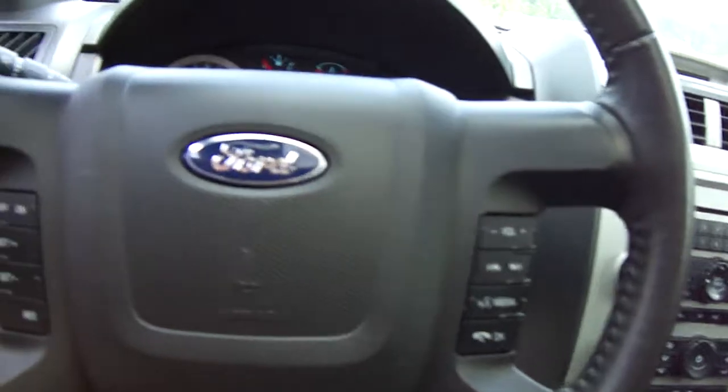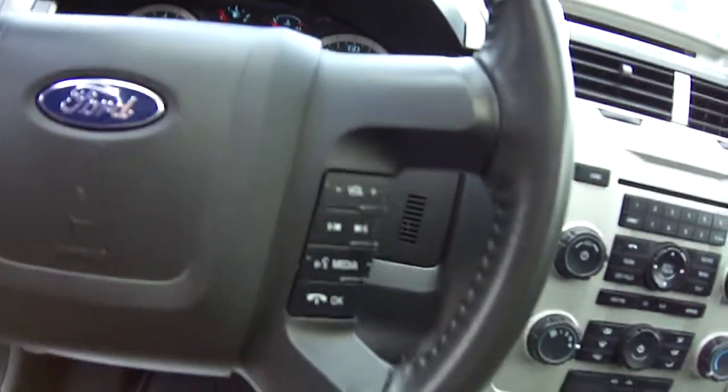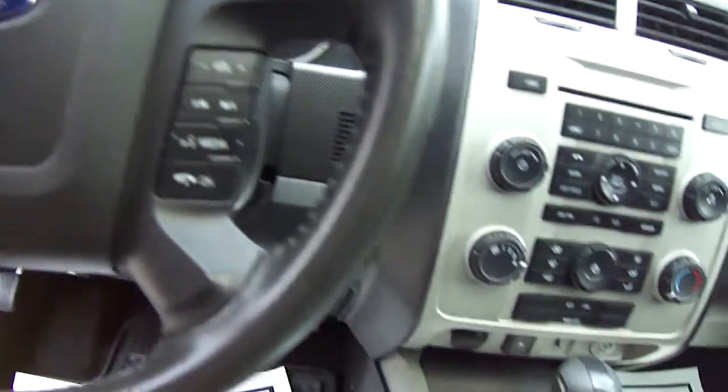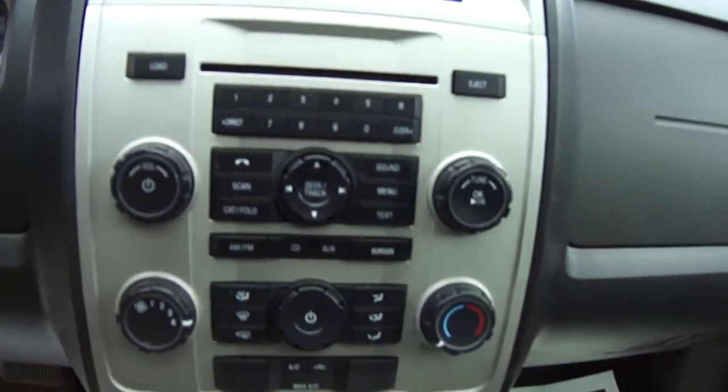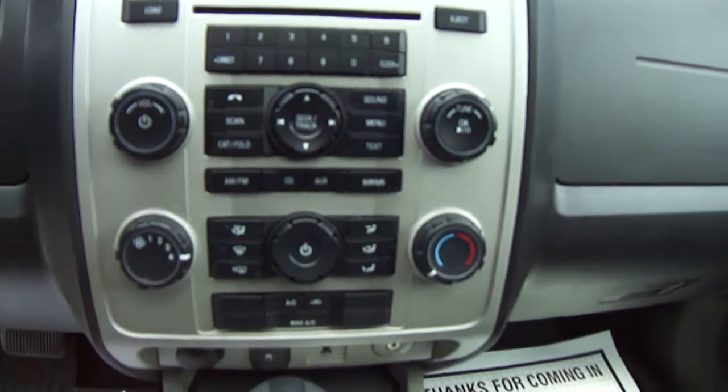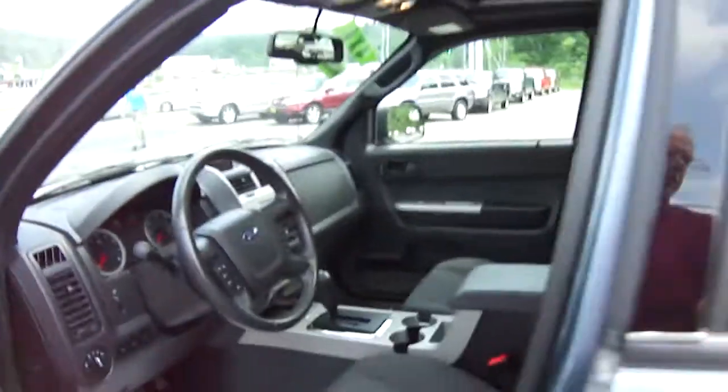We've got a moonroof — they ought to have moonroofs. We've got tilt wheels, speed control, we have SYNC so you have hands-free phone service — won't get a ticket for that. AM, FM, CD.